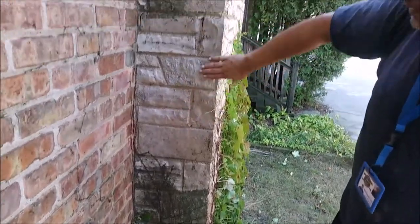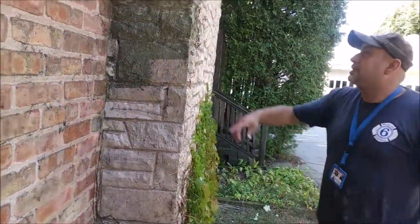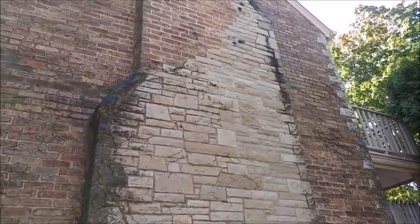Right here we did a little test spot, so this is basically the way it's going to come out. We're basically going to be doing all of the landing stone all around, all of this here.